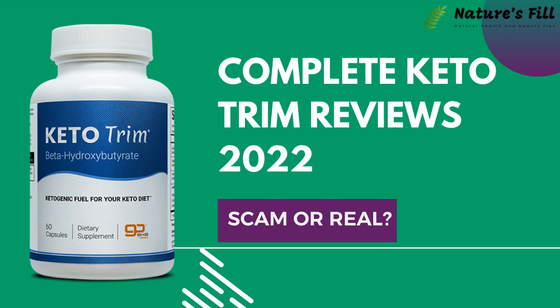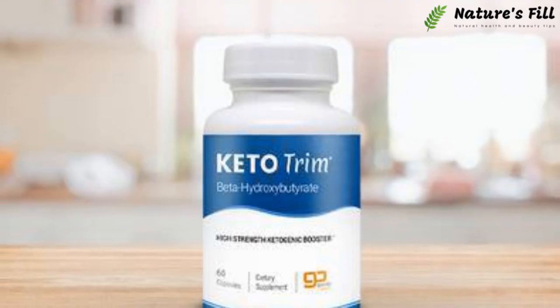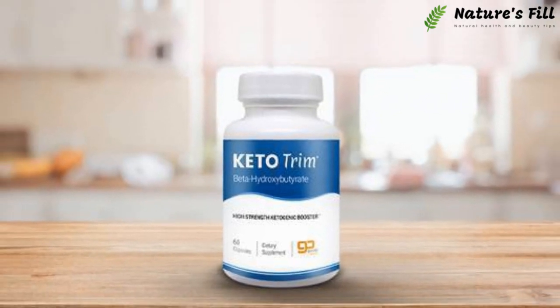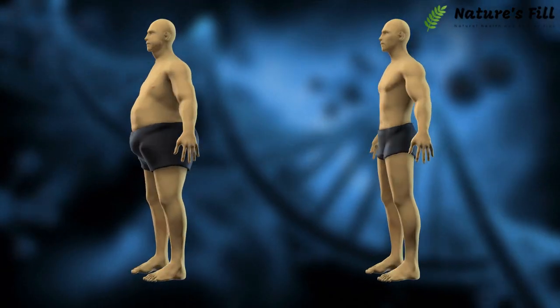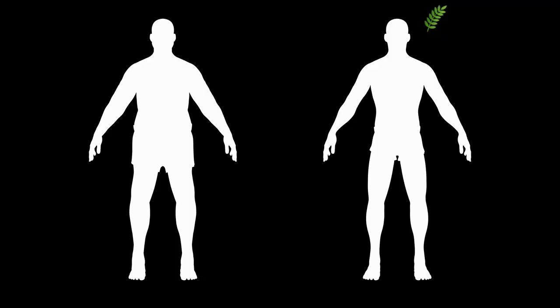Complete Keto Trim Reviews 2022 — Scam or Real? Keto Trim is a weight loss supplement for people following the keto diet. The manufacturers claim it to be a 100% natural and herbal supplement. The Keto Trim facilitates the weight loss process during ketosis by speeding up the fat burning process.